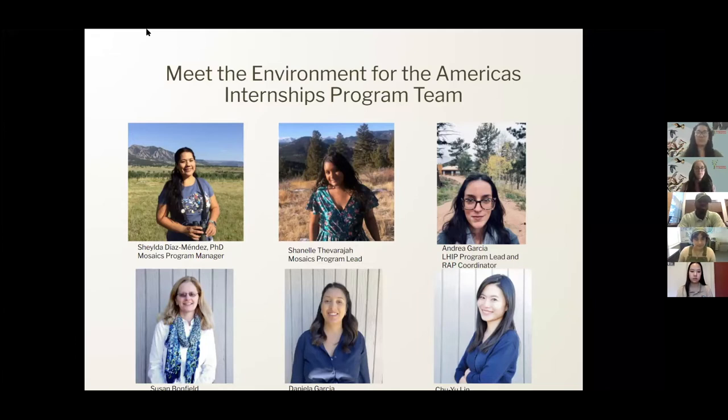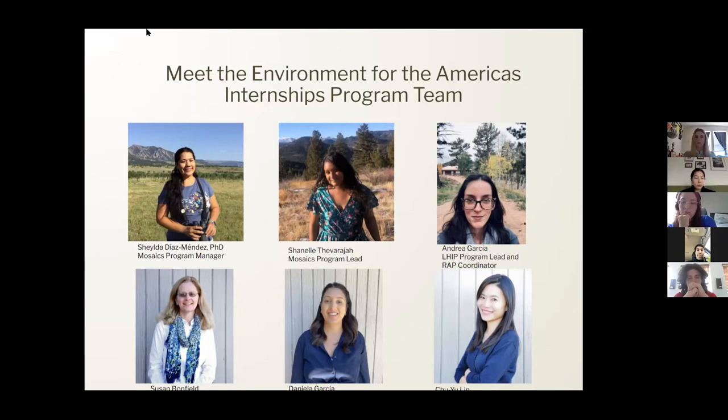Part of our team is Chu Yu and she is our awesome graphic designer. My name is Susan Bonfield. I'm the director of Environment for the Americas and it's great to have all of you learning more about our internship programs. Thanks for joining us today.